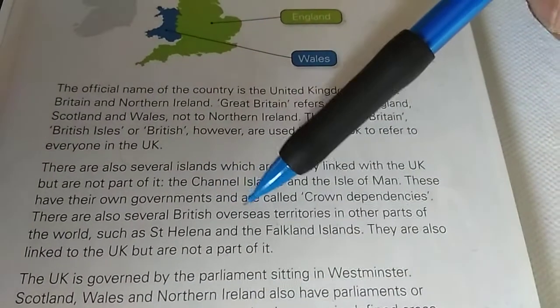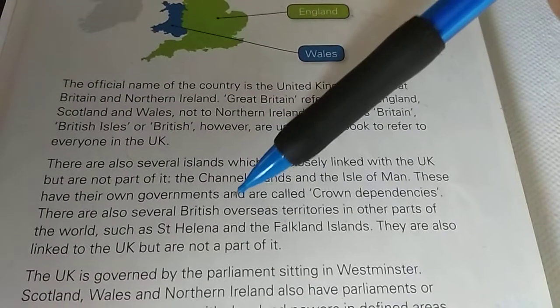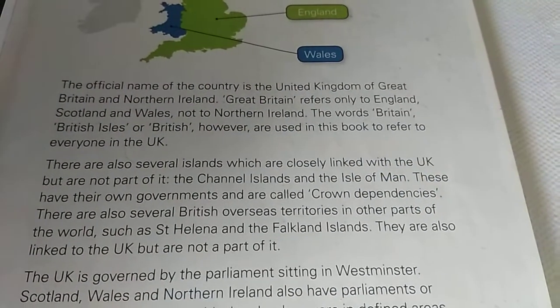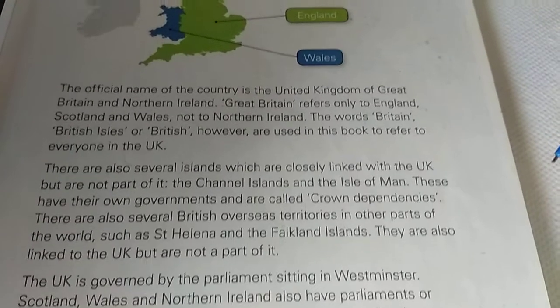There are also several British overseas territories in other parts of the world, such as St. Helena and the Falkland Islands.